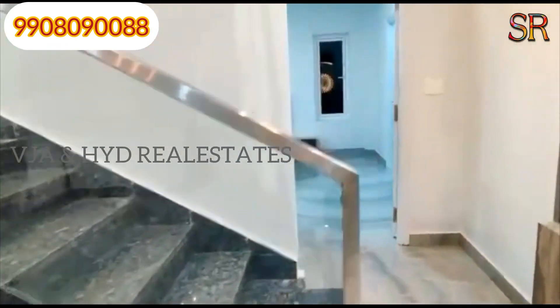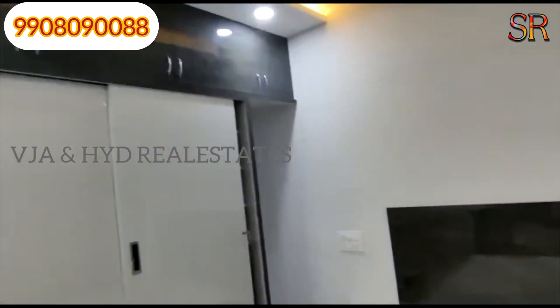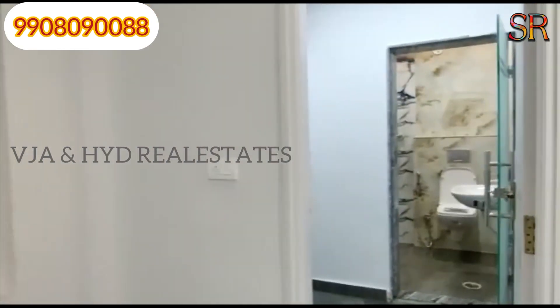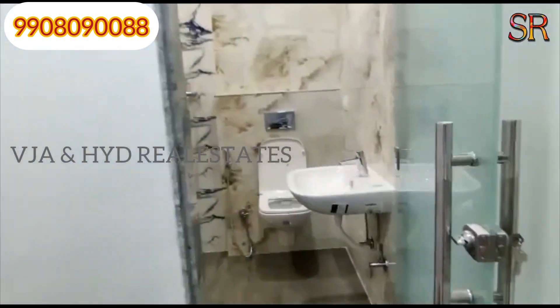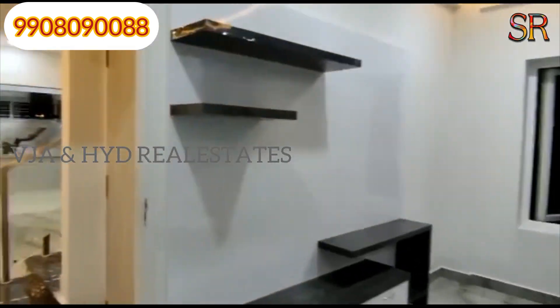There are beautiful rooms. There is a bedroom on the ground floor. This is the master's bedroom — it is beautiful. There is also a dry area, wet area, and wash areas. There are all amenities.